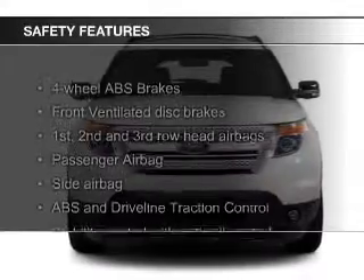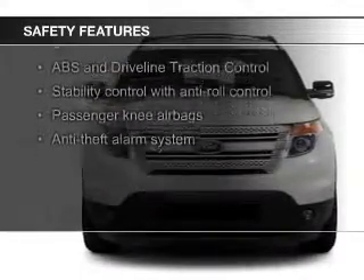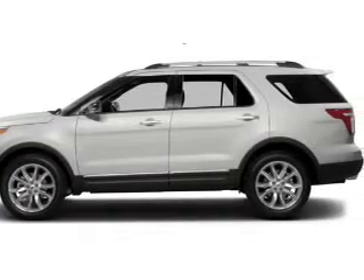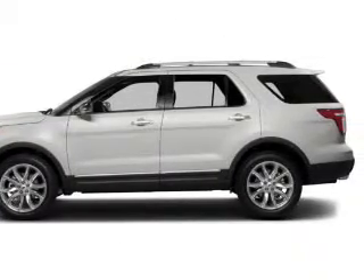Safety was made a priority with these features: fog lights, side airbags, second- and third-row head airbags, independent suspension, traction control, and stability control.